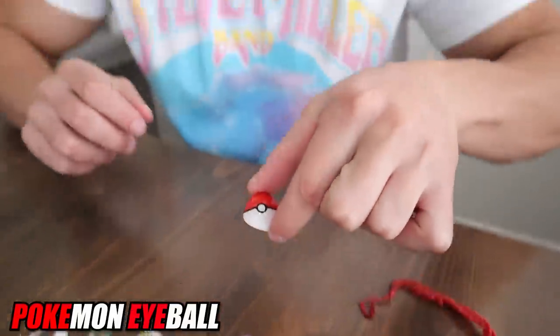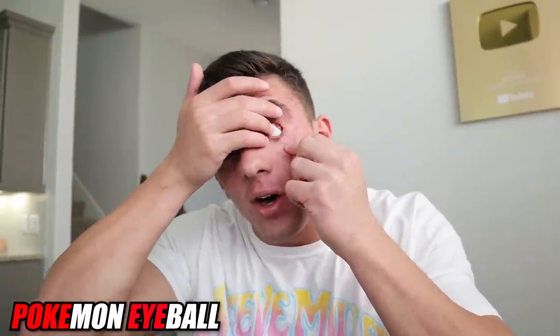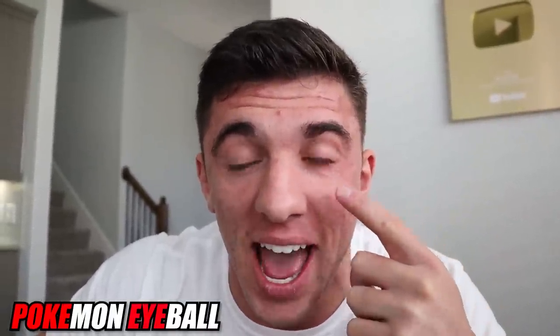Here we have the Pokemon eyeball. The last time I went to Zach the ocularist, I got this Pokemon eye. Boom — this is insane. I literally have a Pokeball as my eyeball. Imagine a random person sees me in public with no idea who I am and they're like, 'This guy has a Pokeball as an eyeball!'